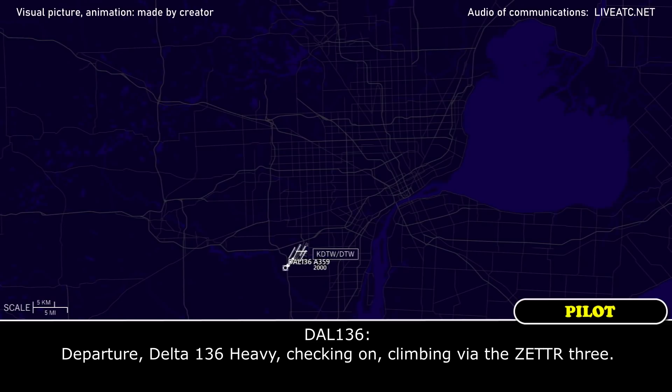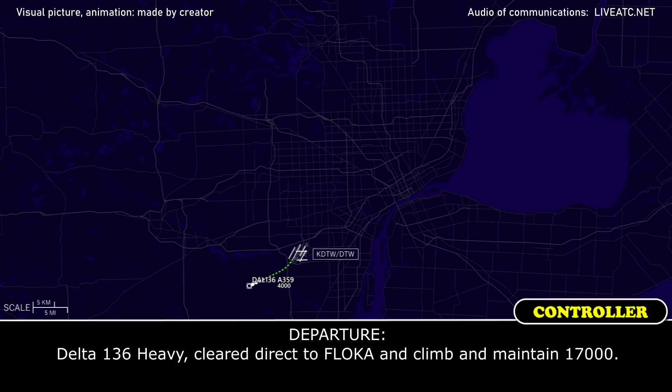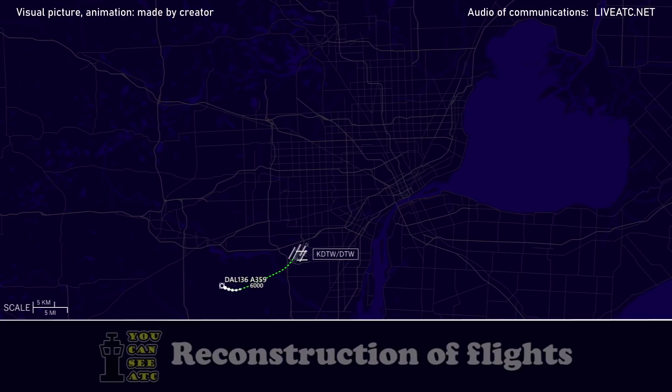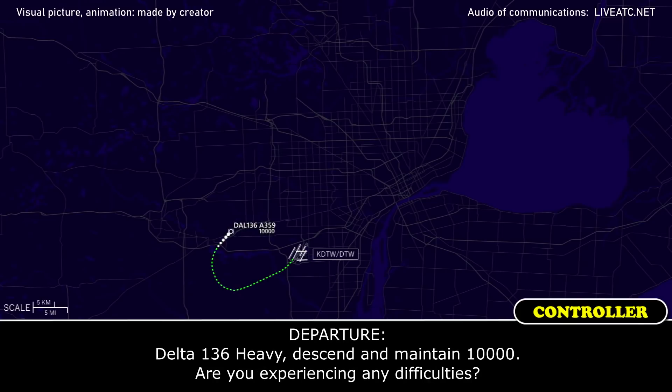Delta 136 Heavy checking on, climbing 2,000 via the ZETER 3. Delta 136 Heavy, cleared direct to FLOCA, climbing maintain 17,000. Clear direct to FLOCA, climbing maintain 17,000, Delta 136 Heavy. Center, Delta 136 Heavy — we're going to need to level off at 10,000. We're at 10.5. Can we come back down? Delta 136 Heavy, descend and maintain 10,000.